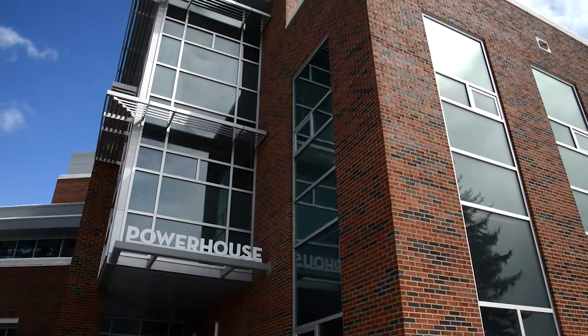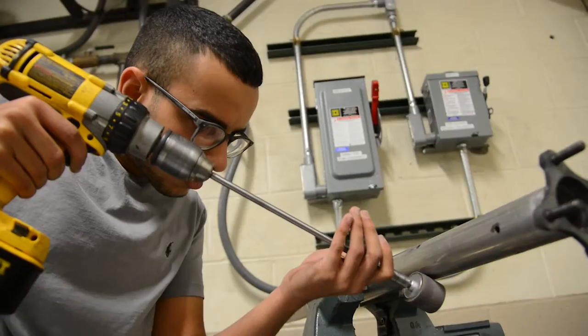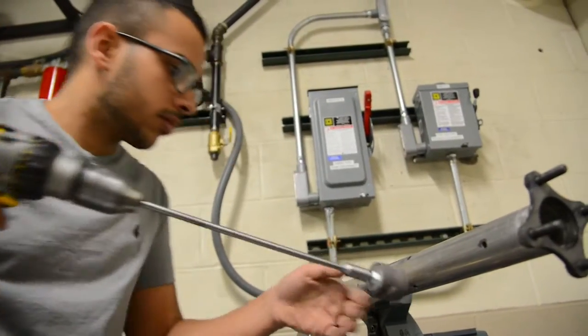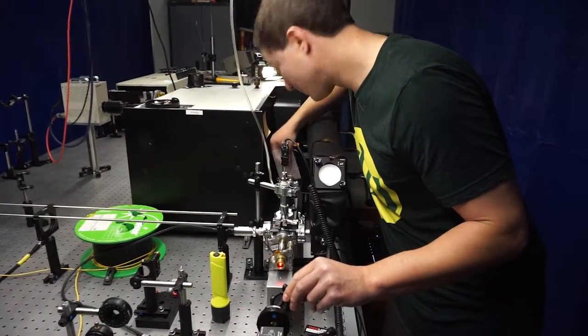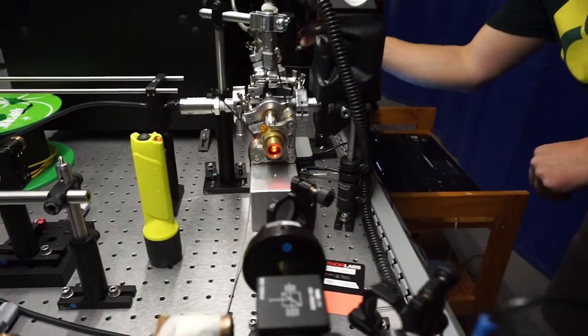My lab is in the Engineering Department's Powerhouse Energy Campus. This is a cutting-edge collaborative space for all kinds of energy-related engineering work. This optical table is used for the development of the instrument and is currently set up for measuring Rayleigh and Raman scattering from various gases.